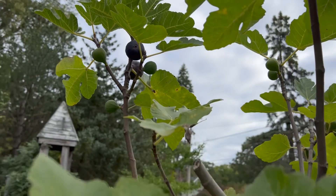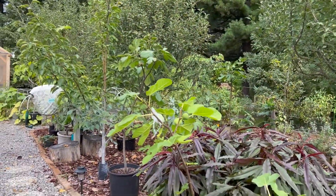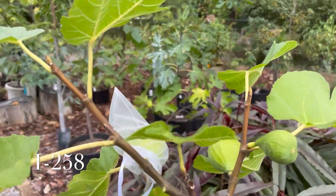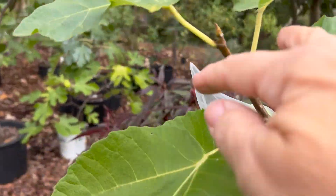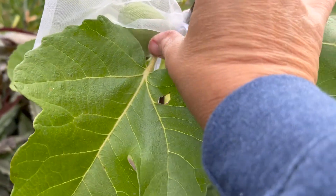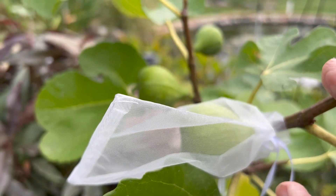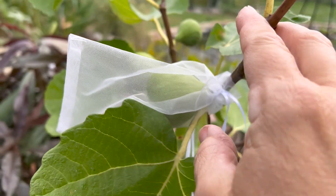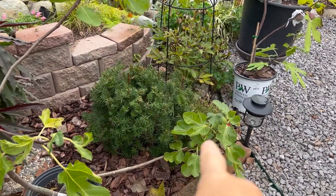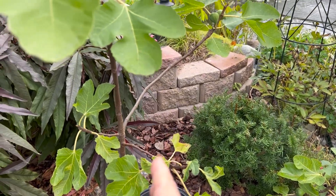Over here I have my Italian 258 - I haven't had this fig yet but I've heard it's a great one for this area. This one is quite large, and the other two are getting there. I also have two or three more on this branch down here. It grew a bit funny so I'll be cutting it back and tilting it to make it more of a proper tree shape.